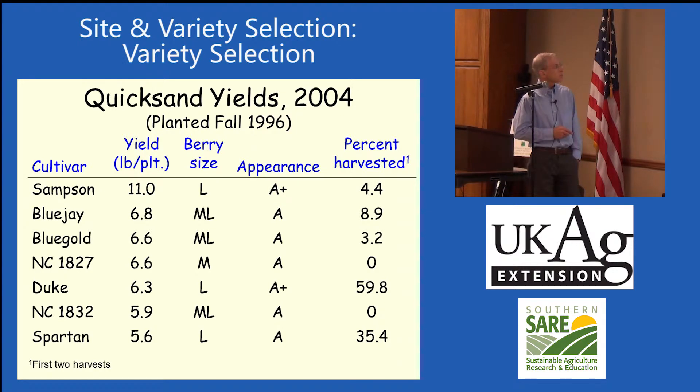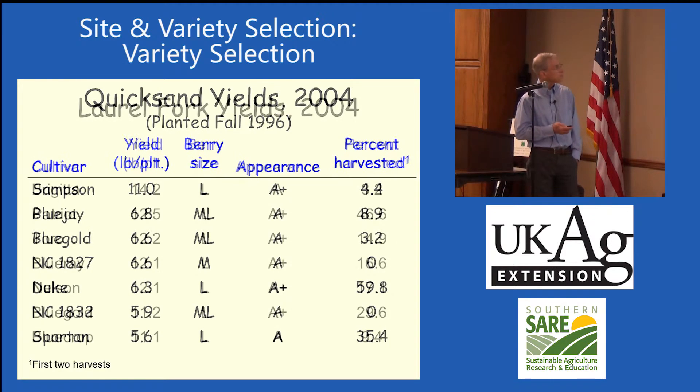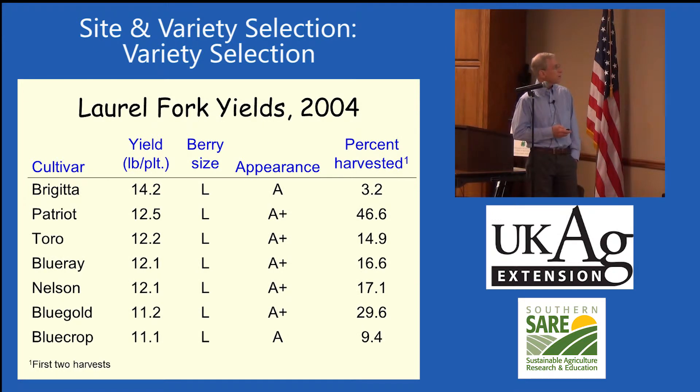The ones with the best yields at Quicksand in 2004 included Sampson, a southern highbush variety that's done really well in southeast Kentucky, with a really high yield per plant, large berry size, and nice appearance. The pentaploid varieties have five times the normal amount of chromosomes and are some interesting blueberries. Patriot was a real early maturing one with about 46% of fruit harvested early, while Blue Crop had only 9.4% — it's a later one.